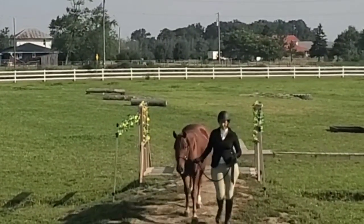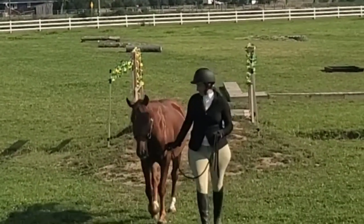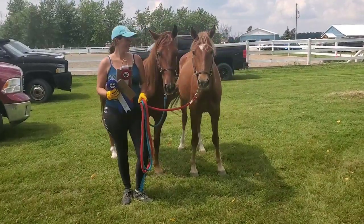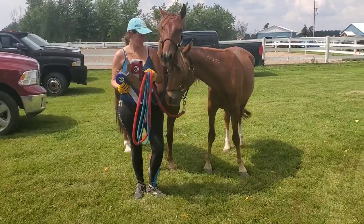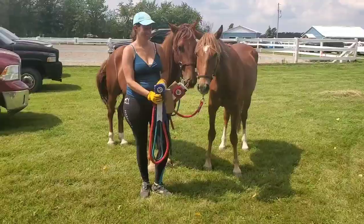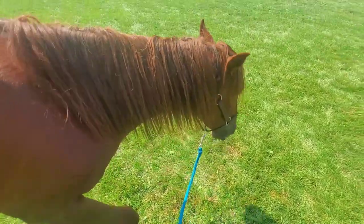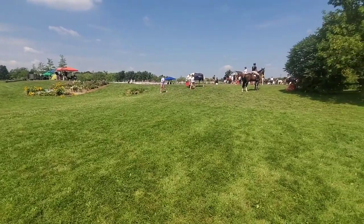He ends up getting second place behind Timmy, who got first. It was a decent-sized class — seven or eight of us. They did really well. Here's a little video footage of them with their ribbons. I've got Timmy's obstacle footage that I'll do separately. And here's a short little clip of Elon eating grass at a different horse show. They're doing awesome, and we're starting to get ready for their Mustang challenge — it's going to be soon!